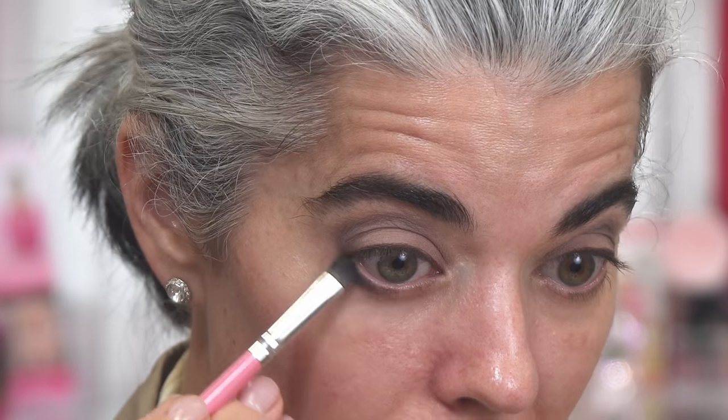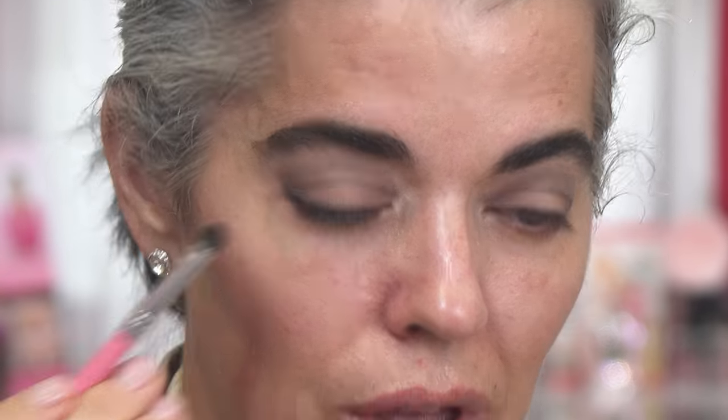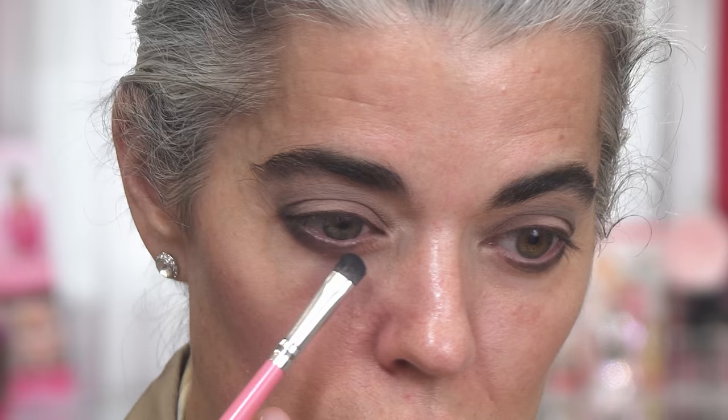Now I'm going to do the other eye. For the lower lashes, I'm not going to use liner. I'm going to take my little smudge brush and take the darkest color in the palette and sweep underneath it. I want some dimension but nothing too definitive — I just want to soften it up. I usually do this with my powders because it gives me just enough, but not too much.